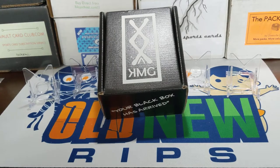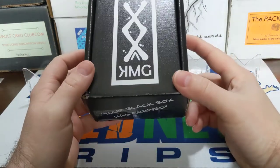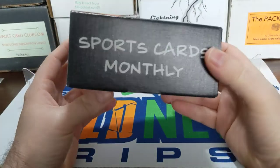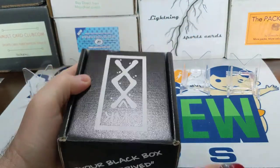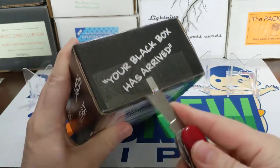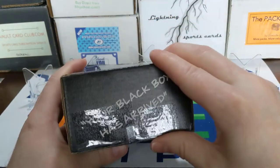Hey everybody, welcome back — or welcome — to Something Old Something New Card Rips. I'm Lance. Today is Tuesday and I'm a little behind this week because of the holidays. Instead of Tops Tuesday we're going to do the Monday Mix. I have my KMG black box here — this is Sports Cards Monthly, KMG Sports Cards. This is the Junior Edition; they only have three editions, so it's pretty easy to strip some boxes. They have the Peewee Edition, the Pro Edition, and the Junior Edition.